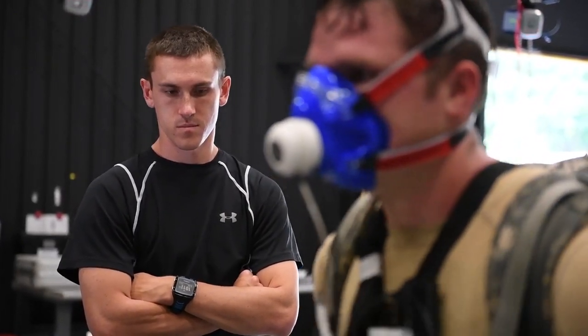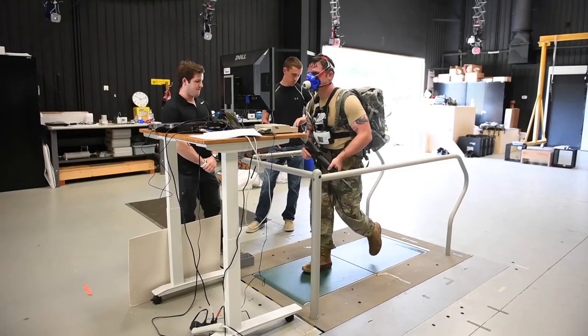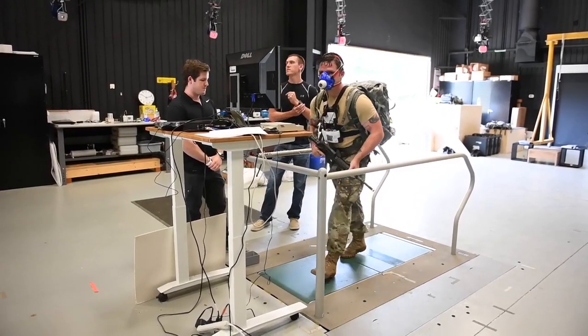Officials are still discussing the path forward. I think at least another good five to ten years to be ready for the infantry soldier. For ARL-TV, I'm Joyce Conant.